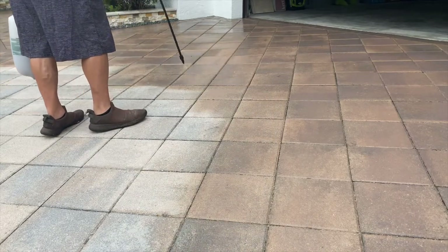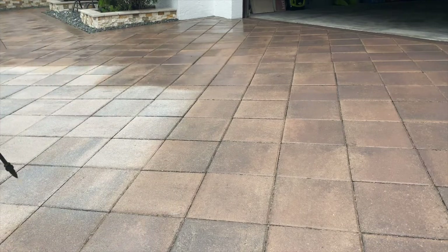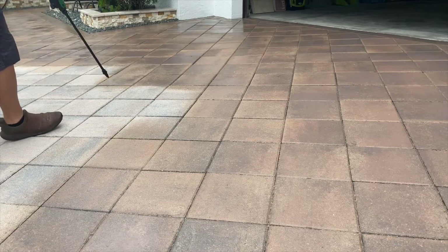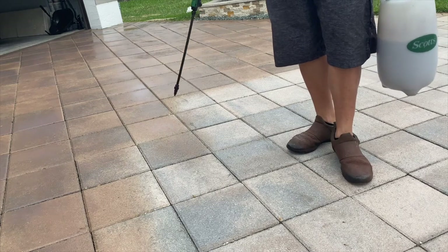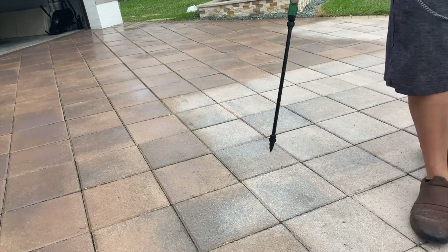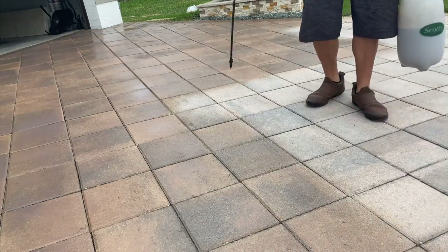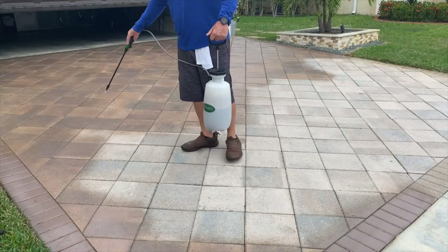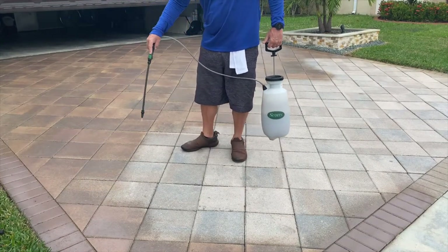So 15, 20 years ago when we developed this, what this dye does — and you can clearly see it — it still allows for any existing personality, any existing variations to still show, which is ideal. Because you're not only providing a new look — these look like brand new pavers — but you don't have to suffer through that painted look.